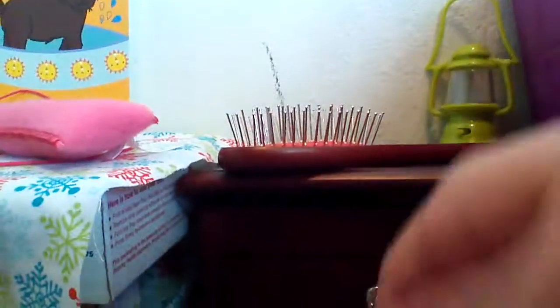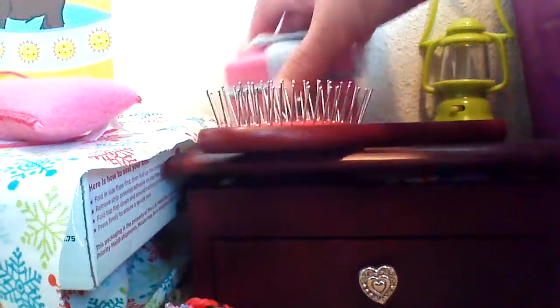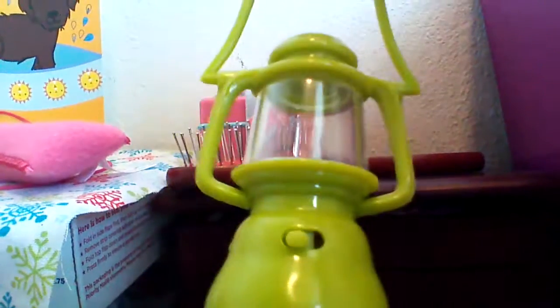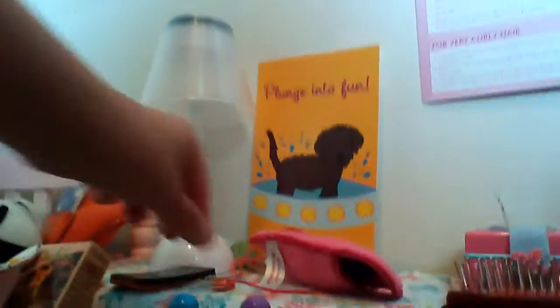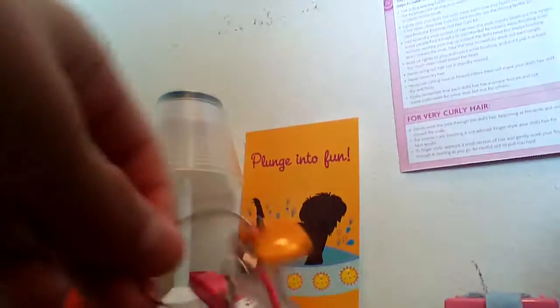Right here I have an American Girl brush. This came from the American Girl sleeping bag set, and inside it has a toothbrush and some toothpaste. This lantern came from the tent and sleeping bag set from Our Generation. Right here we have some American Girl glasses, and inside are the blue glasses that Kate wears. We have the charm necklace, and I only have two charms. I haven't got a bunch of stuff from American Girl — I mainly sewed things and got Our Generation stuff.